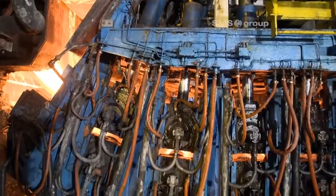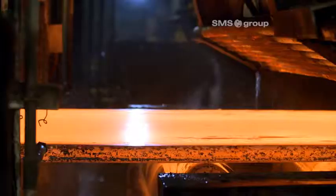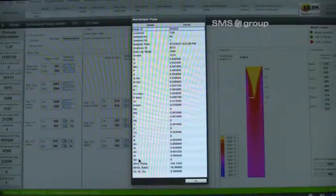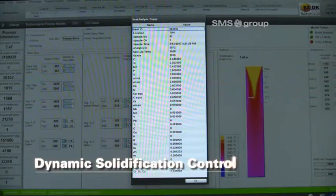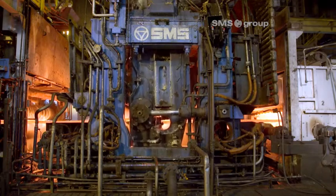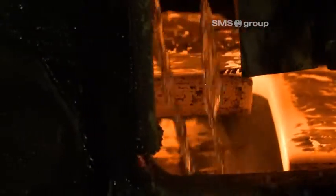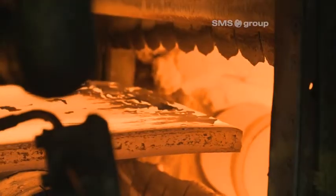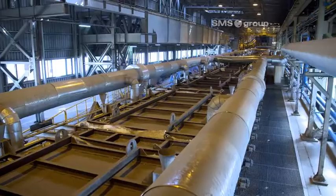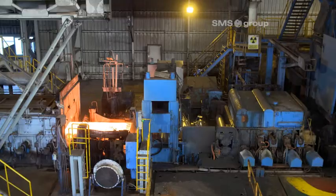Liquid core reduction enables EZDK to flexibly set the thin slab thickness. The dynamic solidification control technological process model, or DSC for short, has also been implemented. Thanks to optimized cooling strategies during the whole casting process, DSC allows sustainably improved product quality and maximum productivity to be achieved.